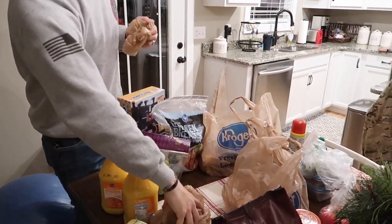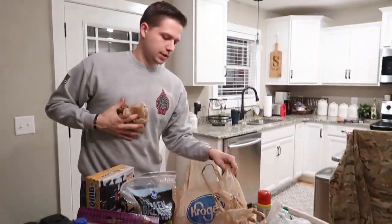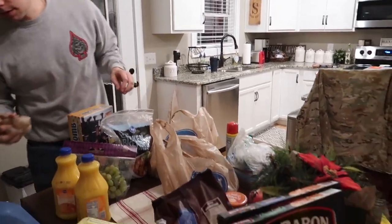We got eggs — everybody needs eggs — and that's it! Our total was just under $250, but this was a big grocery shop. We usually do one big shop per month and then smaller fill-in trips. This will easily last us close to a month. If you liked today's video, please give it a thumbs up and subscribe to our channel — see you in the next one!